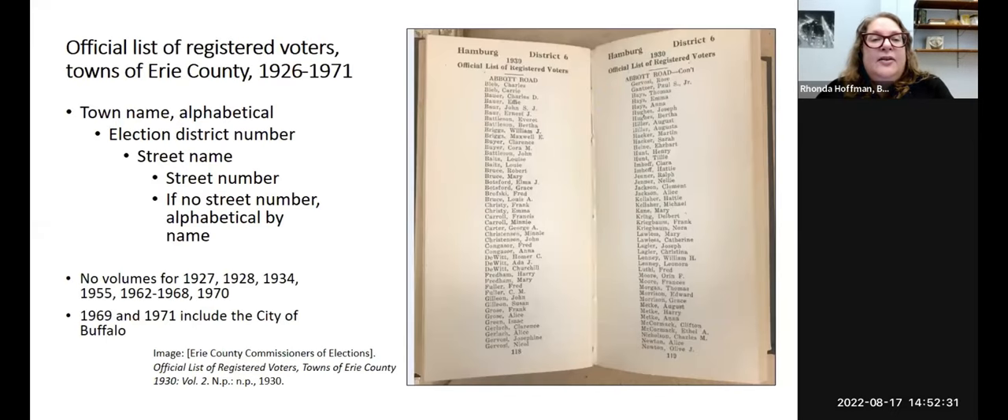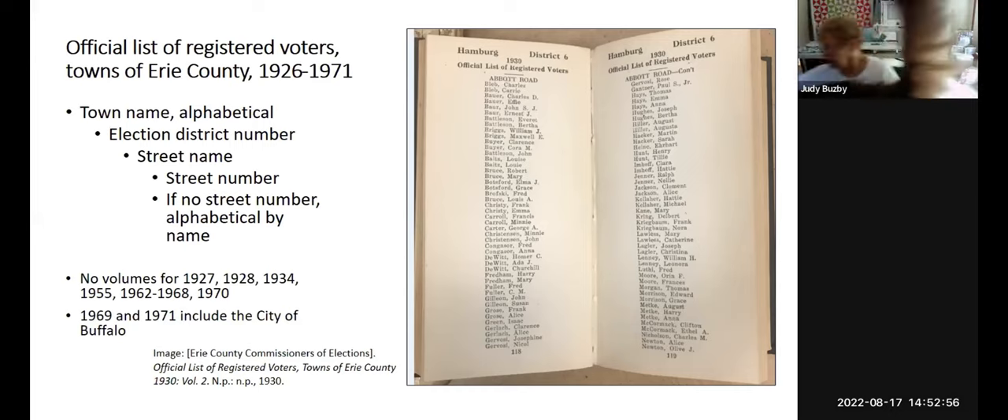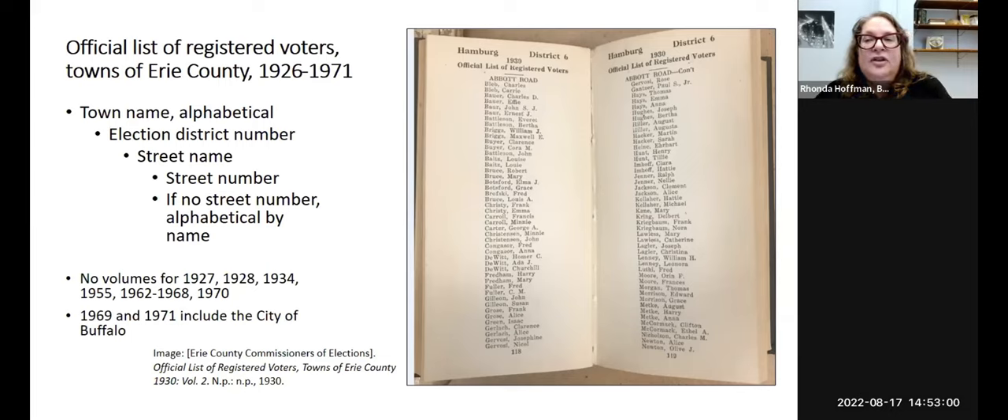The last record type is lists of registered voters. The library has these for Erie County from 1926 to 1971 — official printed lists, not handwritten. They are organized by town and then within the town either by address or district, and if no street number, often in alphabetical order by name. There are a few gaps but we have most of the years. These are great city directory substitutes — a lot of smaller towns didn't have their own directories until the 1950s or 60s, so if you're looking to locate your ancestor and they were registered voters, this is a way to do that.